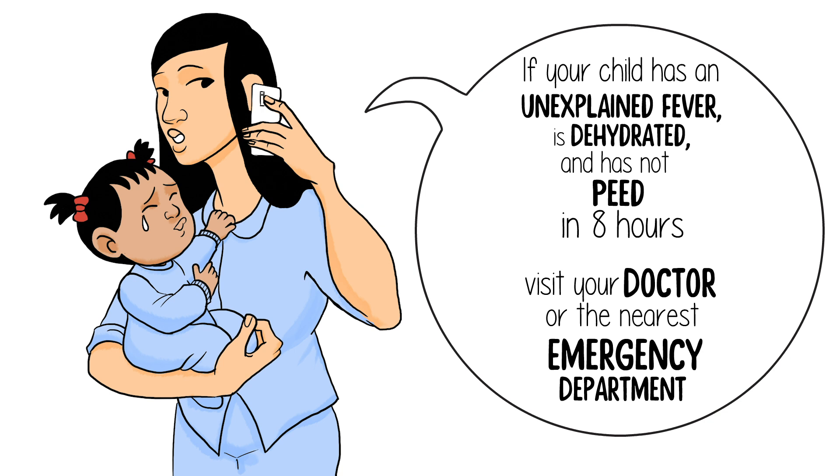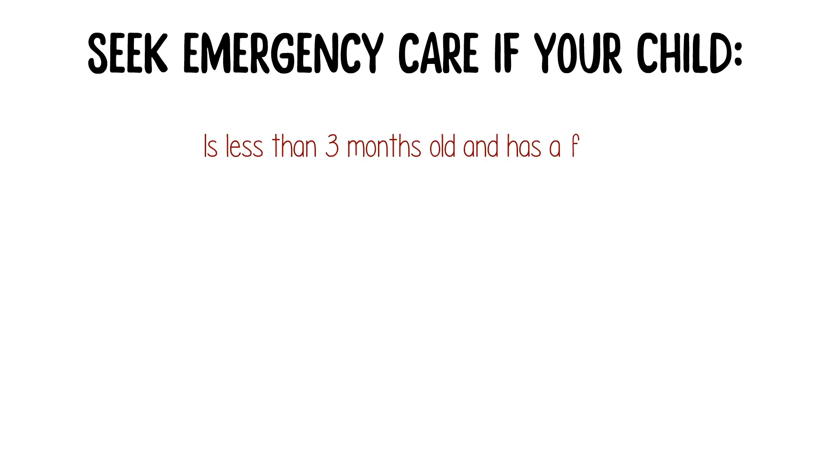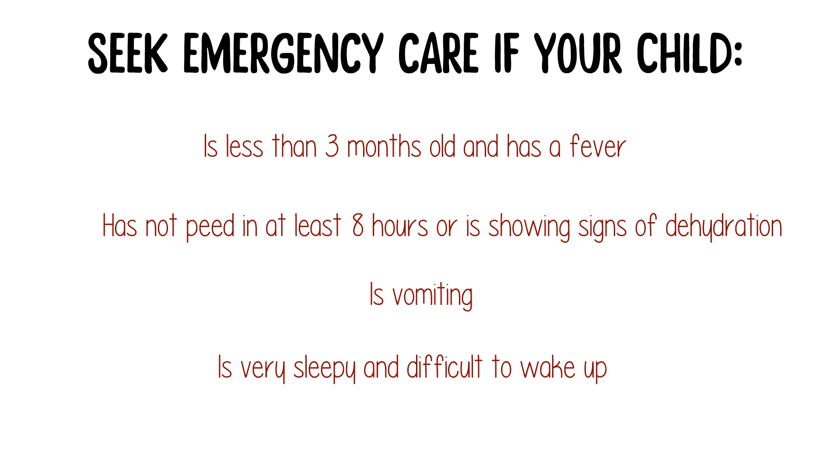That evening, Kira was still very fussy and had refused to eat or drink all day. Her pediatrician's office was closed, so her mom took her to the emergency department. Seek emergency care if your child is less than three months old and has a fever, has not peed in at least eight hours, is showing signs of dehydration, is vomiting, or is very sleepy and difficult to wake up.